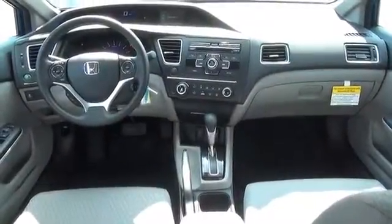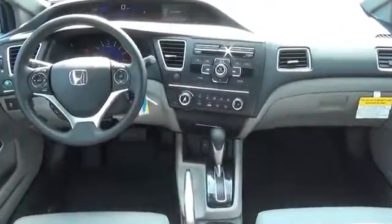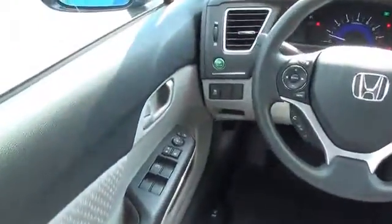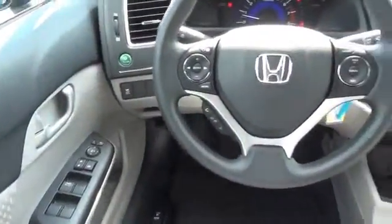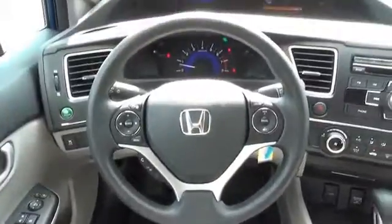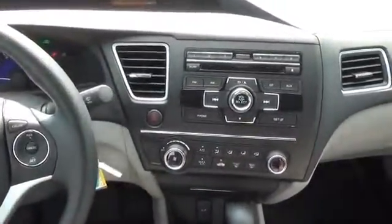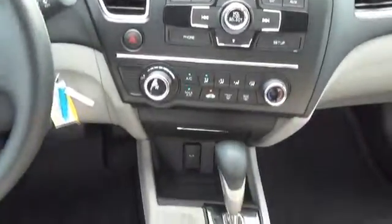On the inside, you'll find Bluetooth connectivity, steering wheel controls, a premium sound system, a backup camera, an adjustable tilt steering wheel, cruise control, a trip computer, an MP3 player, air conditioning, power door locks — great quality at a great price.